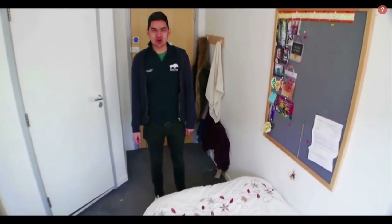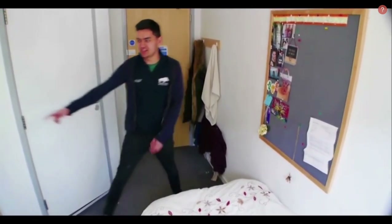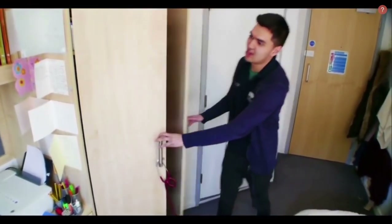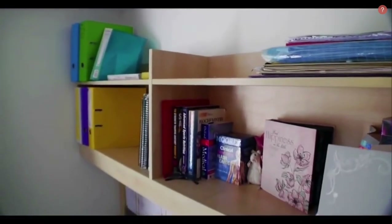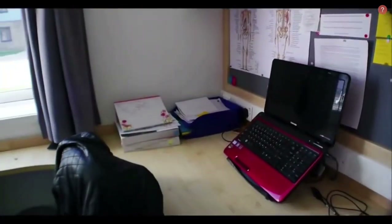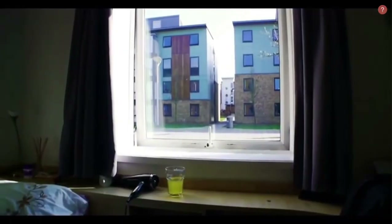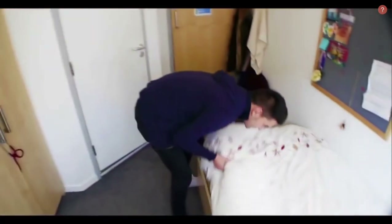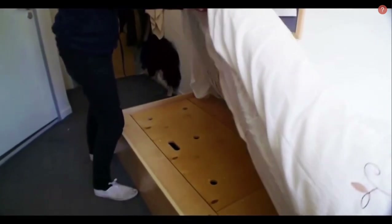This is an example of an ensuite bedroom. As you can see it's quite similar to the townhouse bedroom. You've got a massive wardrobe on the inside, a nice big desk, lots of storage space, and Wi-Fi internet in all of these rooms. And then underneath the bed there's loads of storage as well.